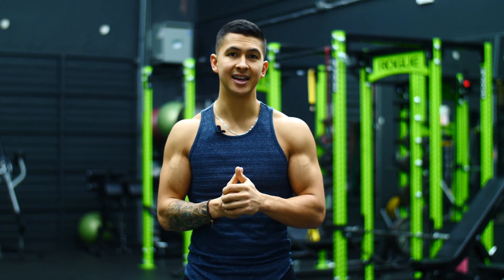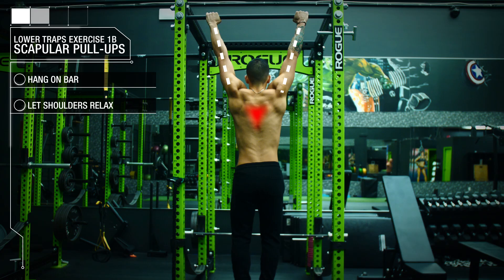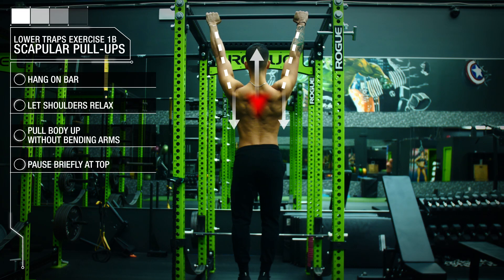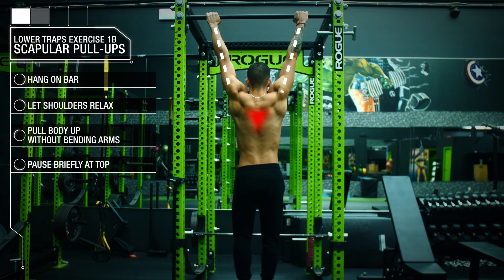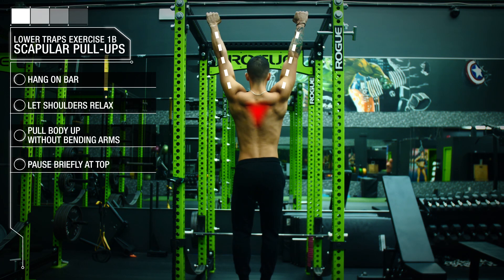If you're struggling with that, you can always try out scapular pull-ups instead, where you first hang from a bar and let your shoulders relax. Then you simply pull your body up by bringing your shoulders down towards the floor without allowing your elbows to bend. Again, here you should feel a strong contraction in those lower trap muscles.